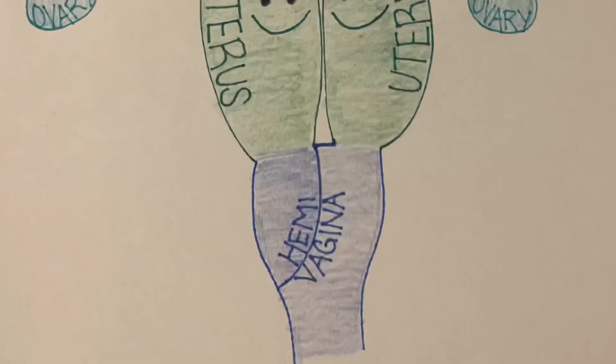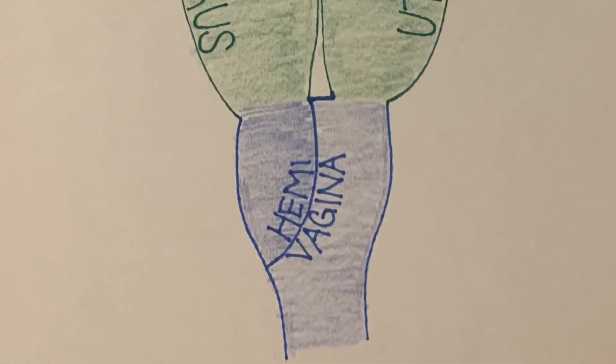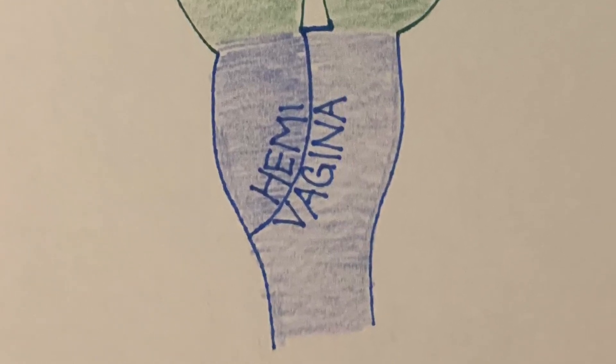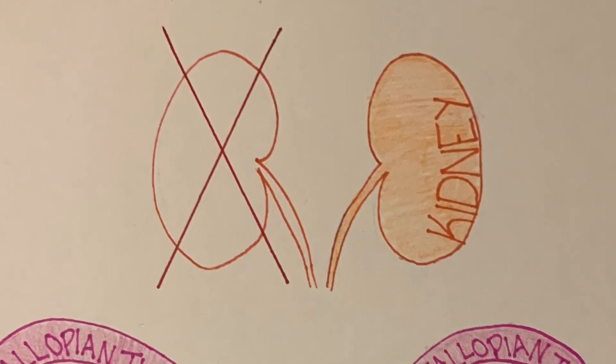Let's break this down. Hemivagina means that the vagina is split into two sides by a septum. An obstructed hemivagina specifies that the septum is blocking off one vagina. Renal is the medical term for kidney, ipsilateral means one side, and agenesis means missing.